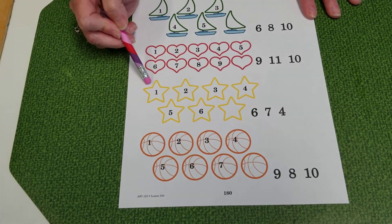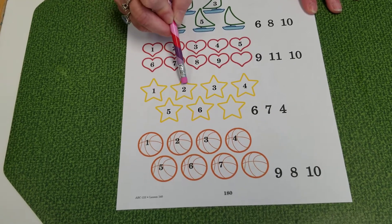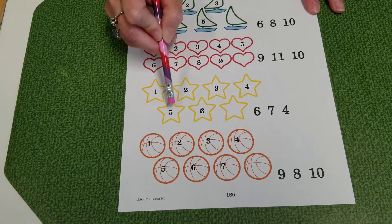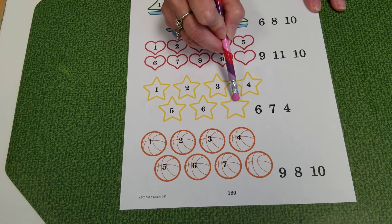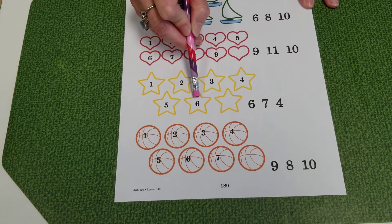The next one is the stars — you count this time. Which one of these numbers comes after 6?